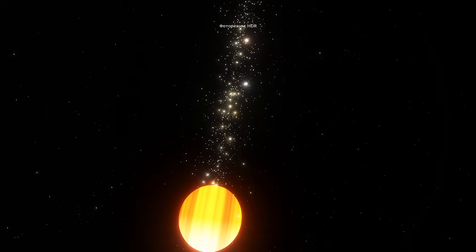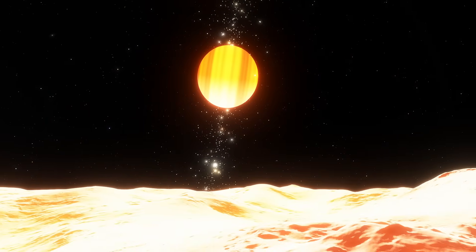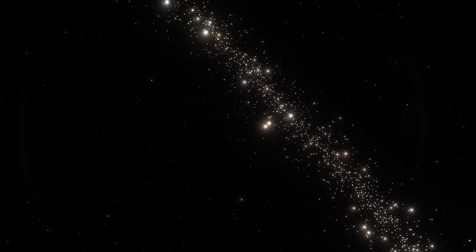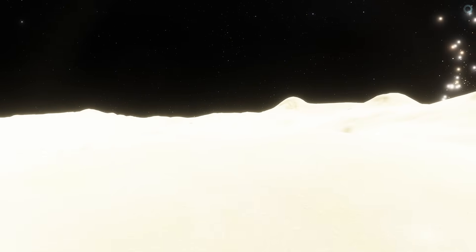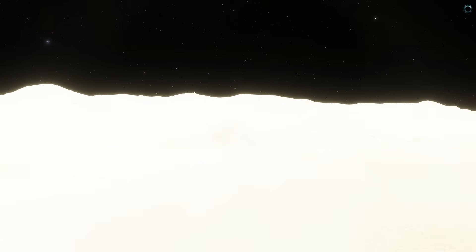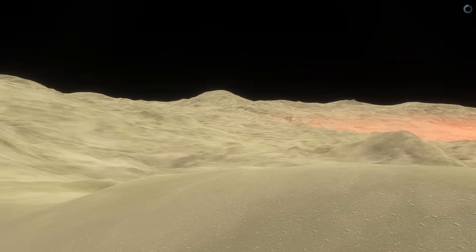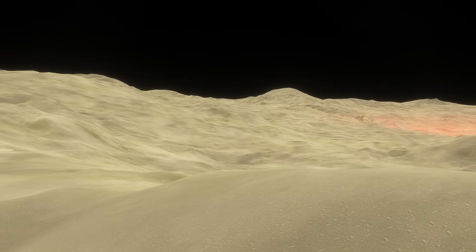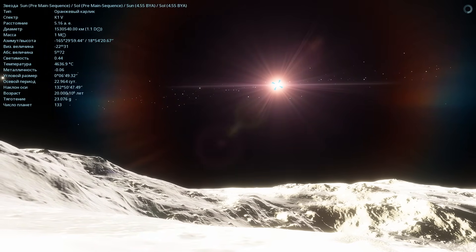Now I'll turn on HDR. In HDR, the protoplanetary disk is clearly visible, but I also want to take a look at the sun. The sun isn't visible from this side, but the light from Saturn and the glow of the moon's molten rock illuminate everything so much that it's incredibly bright. In automatic photo mode, of course, everything looks more pleasant to the eye, but in reality everything is very clearly visible. I've moved to the day side, where the sun is visible, and the distance to the sun is listed as 5.16 astronomical units.